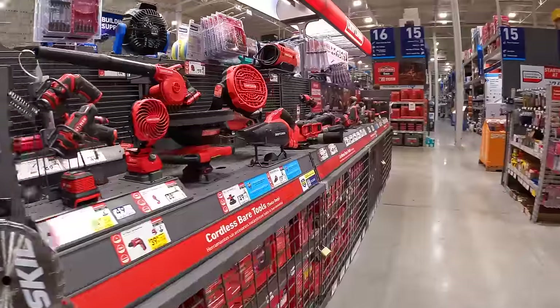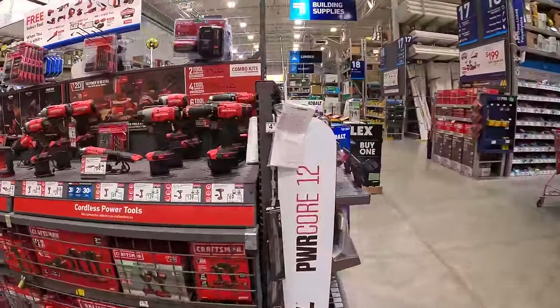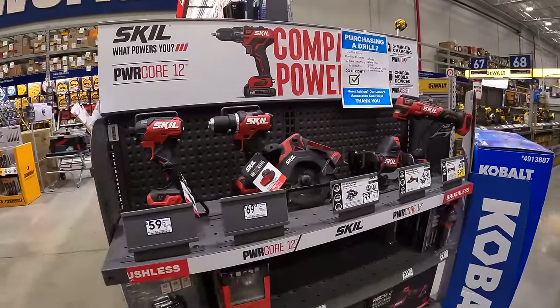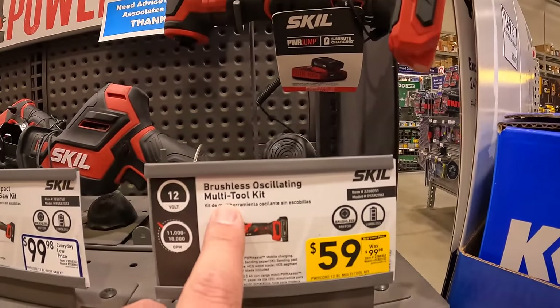Let's check out the 12-volt section really quick. $50 — we saw that on the display already. $59 for their multi-tool.